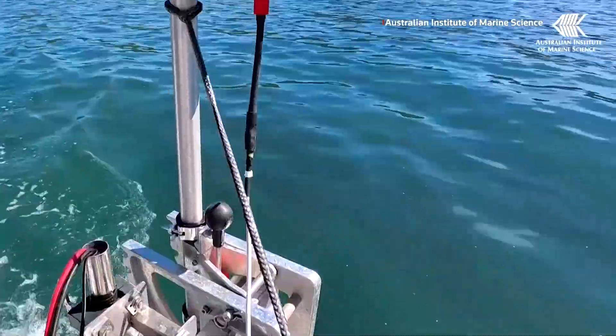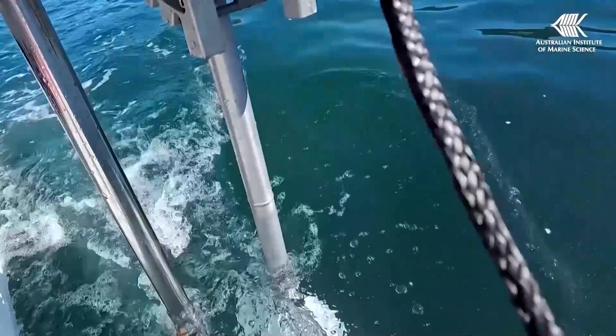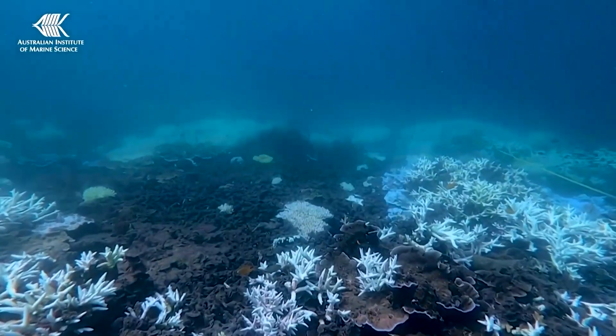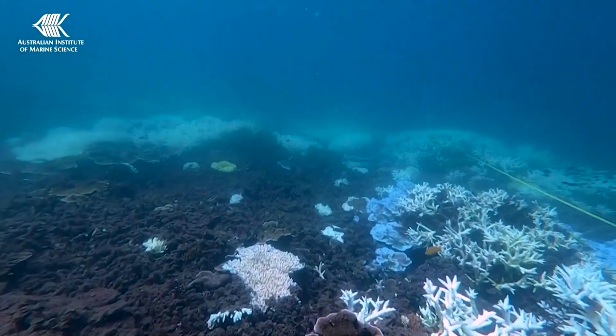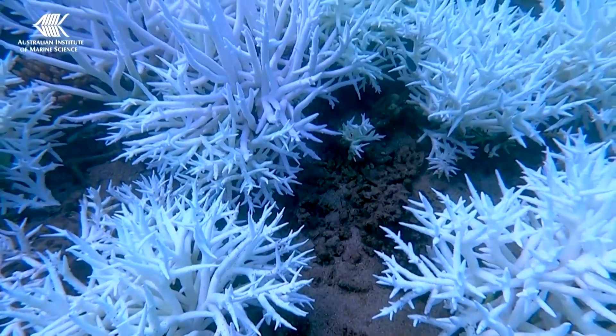Right now, people are driving the boats, but AIMS says the goal is to fully use autonomous vessels in the future so they can plant many more corals. Onboard AI looks for micro-habitats that young corals need and triggers timely drops to cut guesswork and improve accuracy.